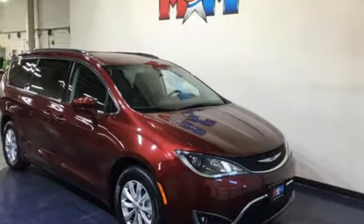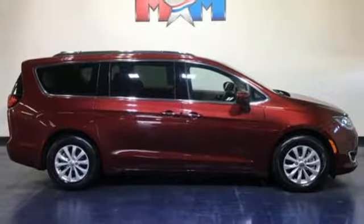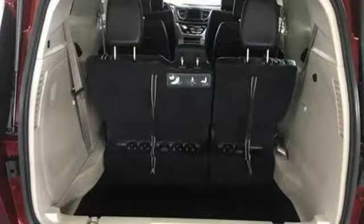Dual zone climate control, V6 engine, active grill shutters, auto dimming rear view mirror and automatic transmission.